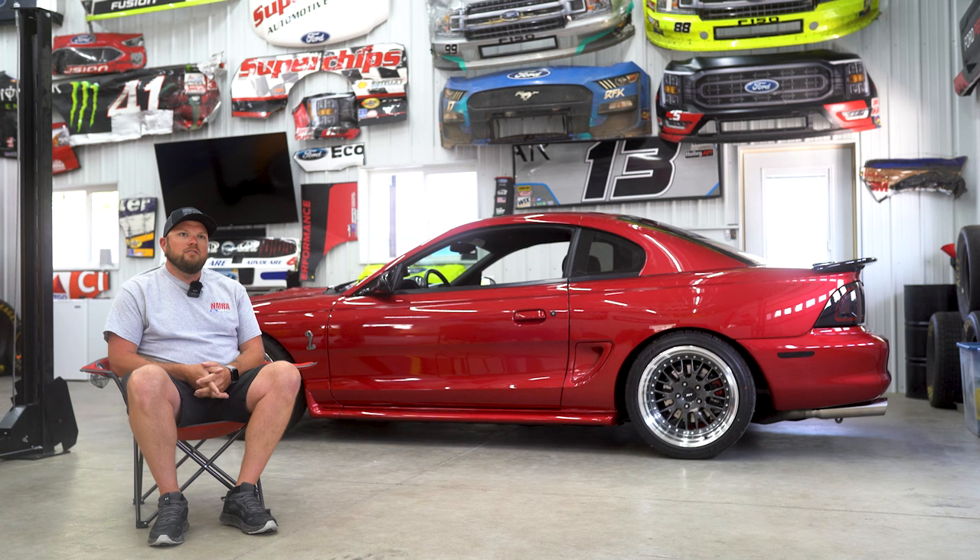The exhaust on the car has got BBK long tube headers with an off-road X and then a Magnaflow Competition cat-back. When I bought the car it still had stock manifolds with an X-pipe and axle dumps, and it just sounded terrible. It sounds pretty good now, and I like the look of having exhaust tips.